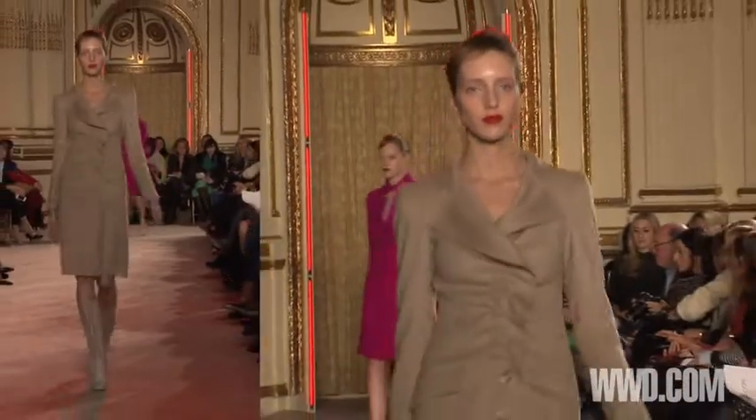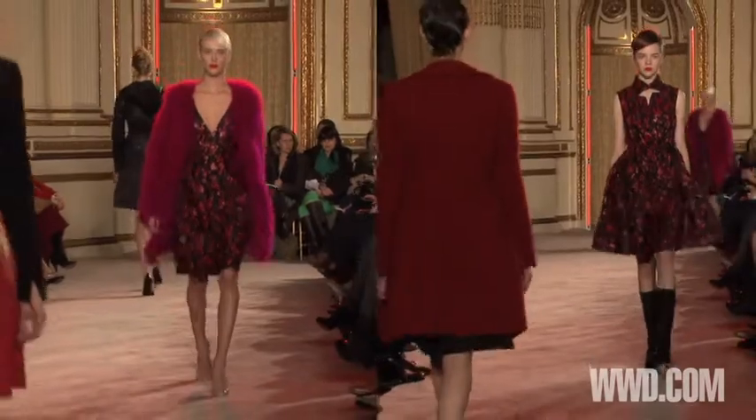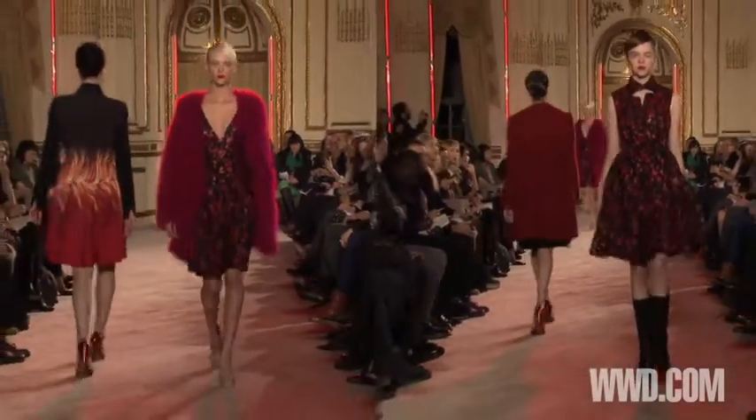Women used to dress so properly and chicly, and I was loving that idea and I wanted to inject that into this modern world that we're living in.